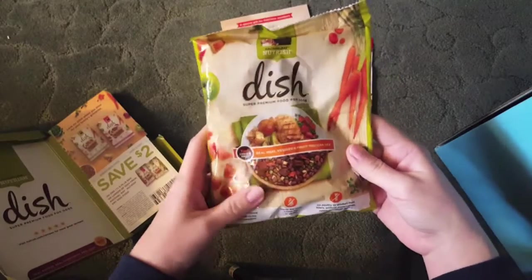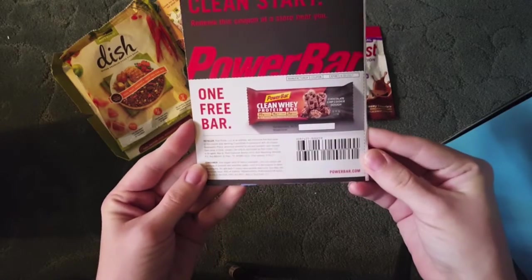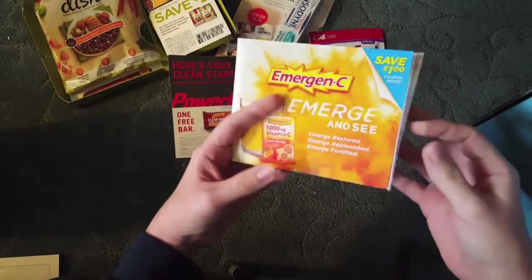From Rachel Ray, the Dish Dog Food — this one's Chicken and Brown Rice with a $2 off coupon. A coupon for a Power Bar. Some Emergen-C Vitamin C, and then these Immune Plus sample packets, and also a coupon.